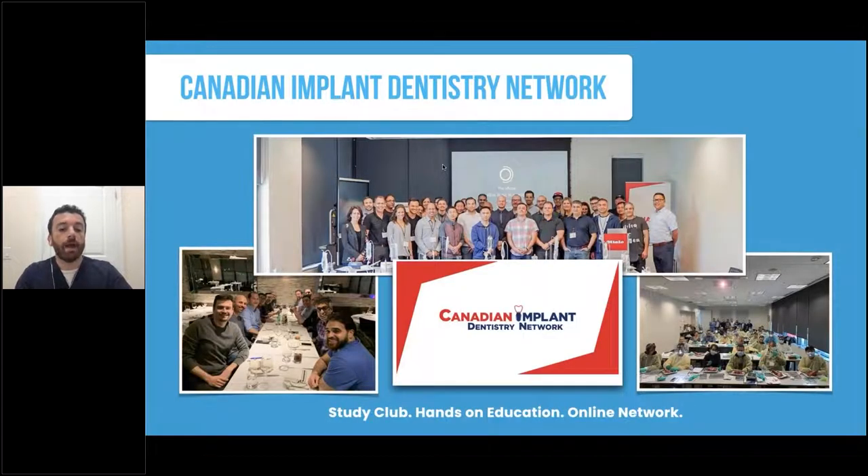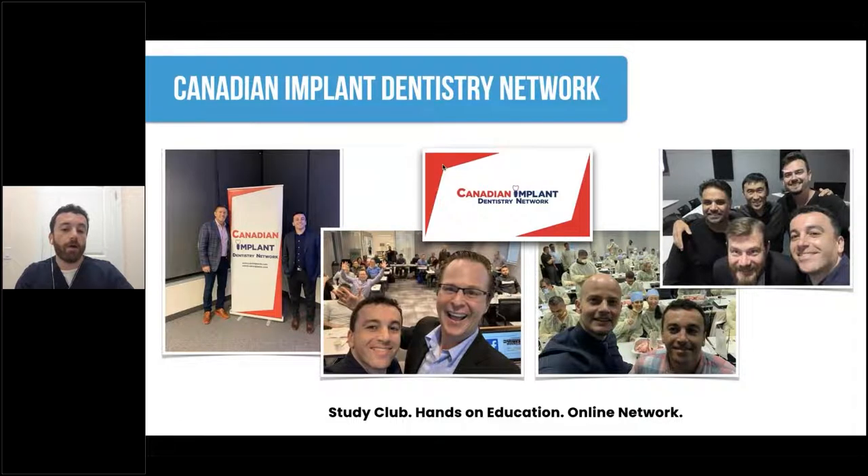Before COVID happened, we used to run a number of hands-on courses in person. We had a study club with hands-on education from experts like Dr. Zastrow and his CoriBlock technique, Dr. Maurice Salama, and our All on X course with myself and Dr. Scheer. Beyond COVID, we hope to return to regular education soon. We just had our All on X course last month in Montreal with a great successful group.